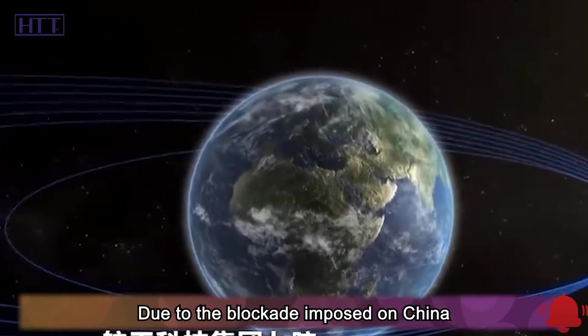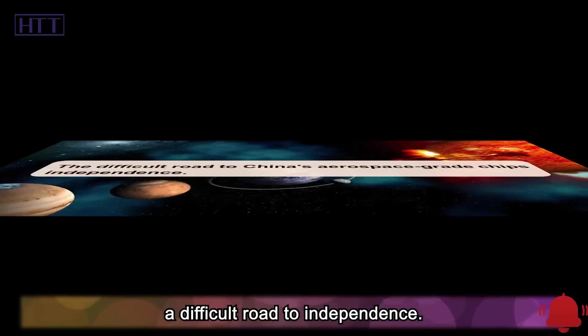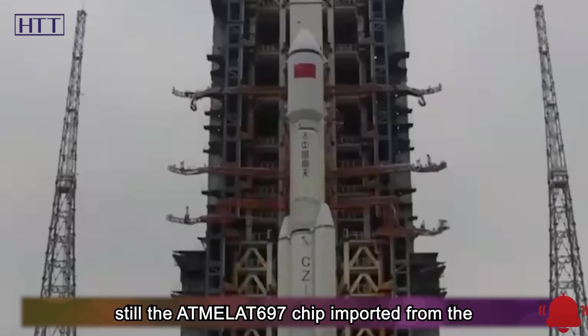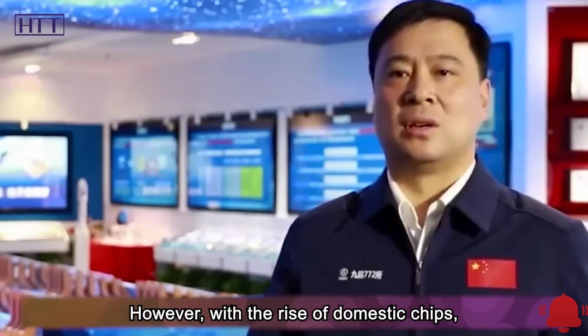Due to the blockade imposed on China by European and American countries, China's aerospace-grade chips have had to embark on a difficult road to independence. The chip used in the Chang'e 4 launch is still the Atmalat 697 chip imported from the United States, and the price ranges from 300,000 to millions of yuan.